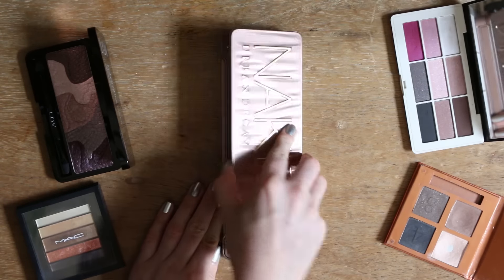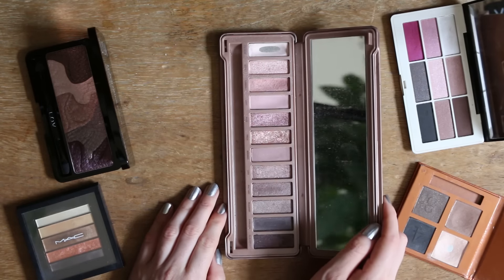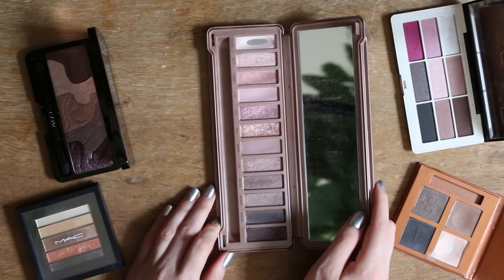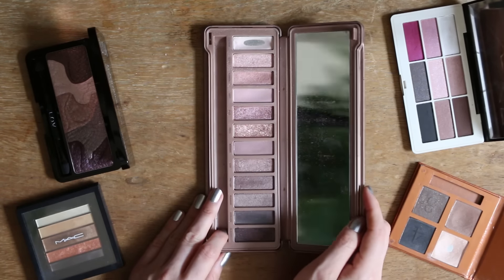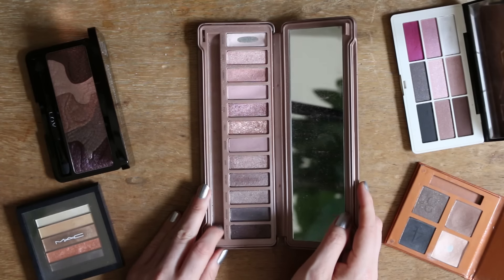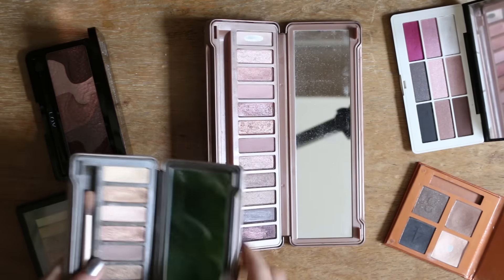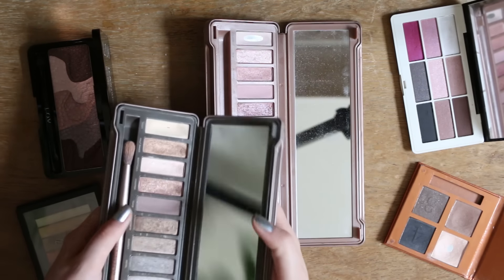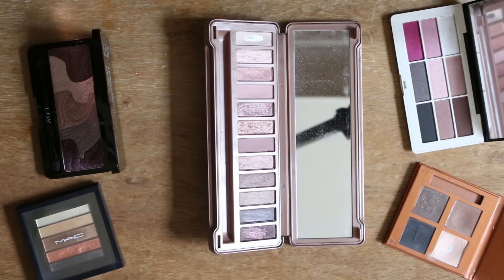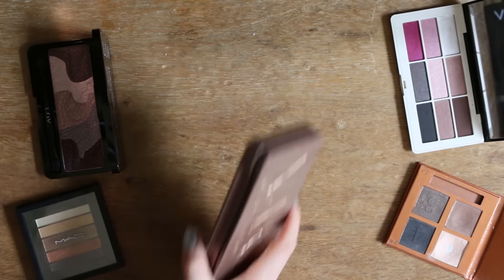Die Naked 3 finde ich auch absolut gut. Die hat tatsächlich nochmal ein paar andere Farben. Ich benutze auf jeden Fall immer oft die Verblendungsfarben. Bei der zweiten ist mir zum Beispiel diese Farbe hier so gelblich – bei einer sehr olivfarbenen Haut kann die vielleicht passen, aber ansonsten. Ich würde sagen, ich bleibe dabei und behalte die.